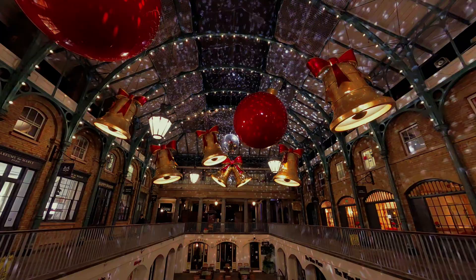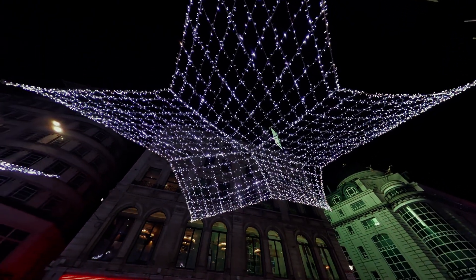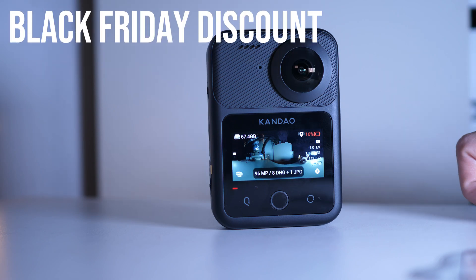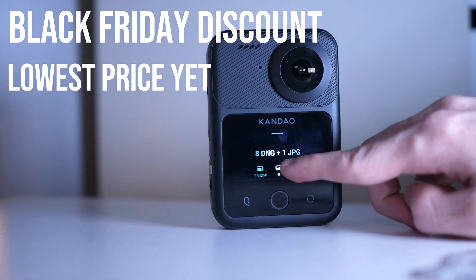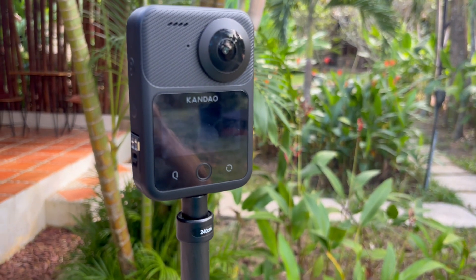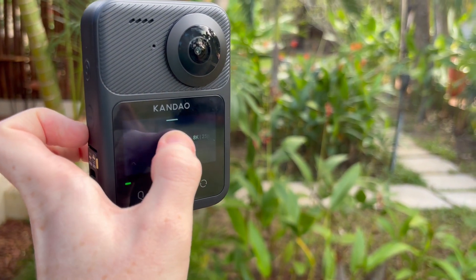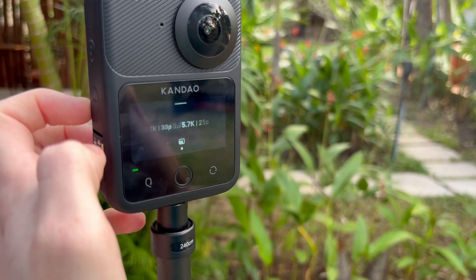Especially going out and shooting at night, now that it's dark all the time in the Northern Hemisphere, I tested out whether the Qoocam 3 Ultra can shine in these kinds of difficult conditions, which traditionally 360 cameras have really struggled in. Right now the Qoocam 3 Ultra is discounted due to the Black Friday sales, which is lasting at least a couple of weeks. Check out the link in the description — this is the cheapest the camera has been since it was released. You'll save $50 compared to the normal price, and roughly the same in pounds and euros.